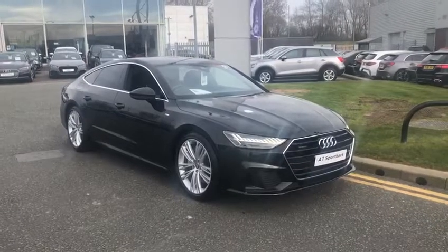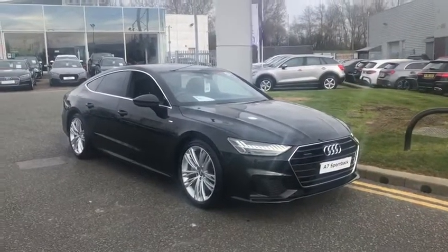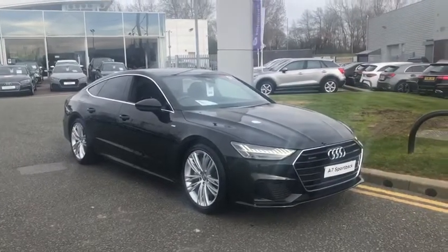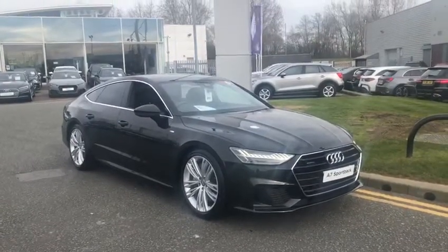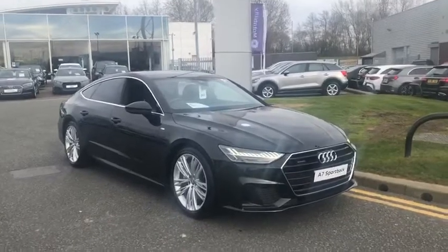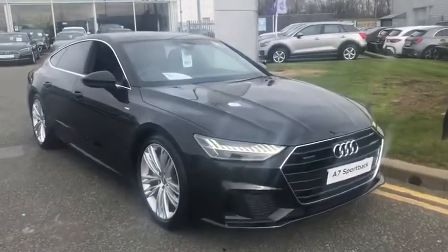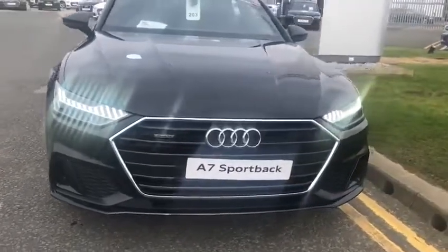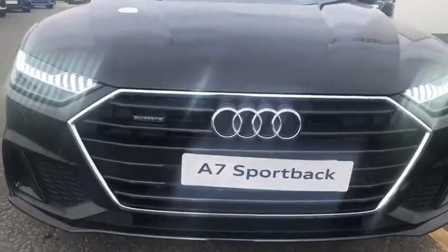Hello, this is Paul at Preston Audi, and I'd like to show you this brand new A7 55 TFSI Quattro S-Line S-Tronic, finished in Mythos Black Metallic. This is a brand new shape with new style headlamps and a wider, aggressive grille front.